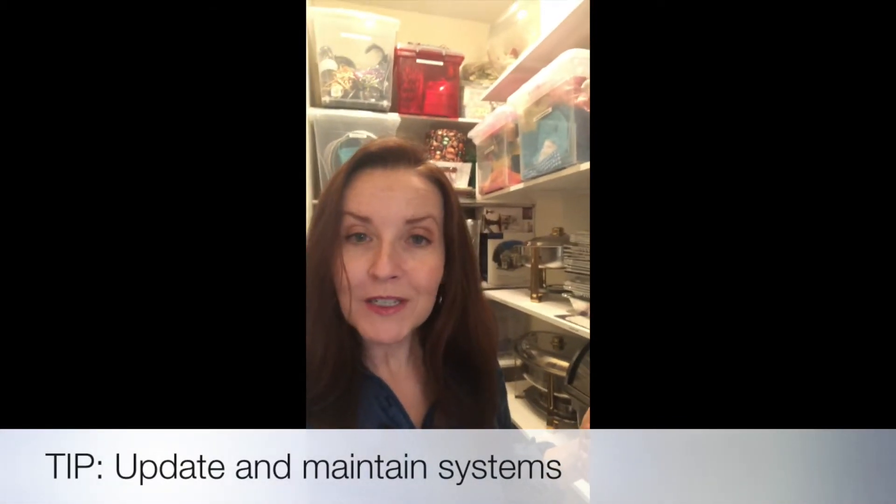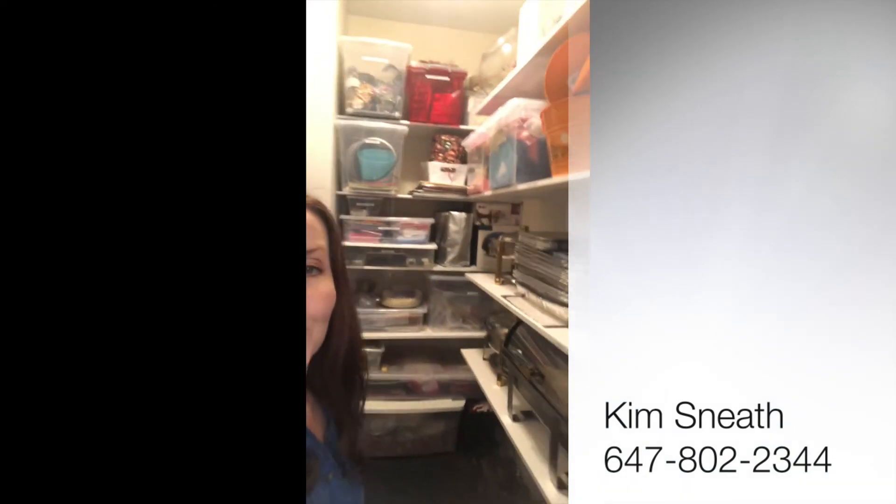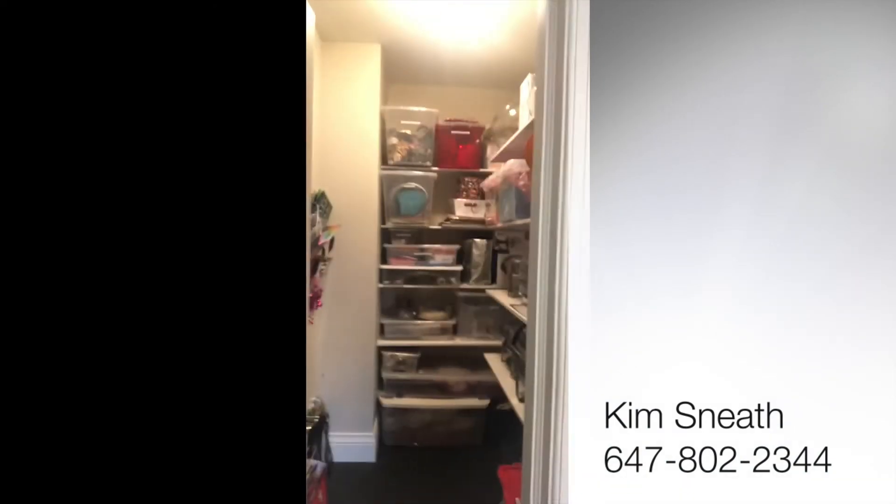Systems need to be re-jigged from time to time, and habits need to be changed when you want to get organized. I hope that was helpful — here's the after long shot for you.